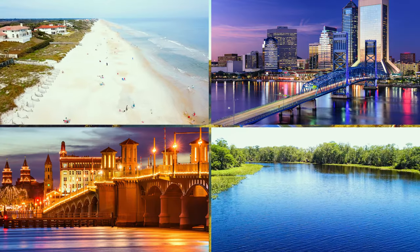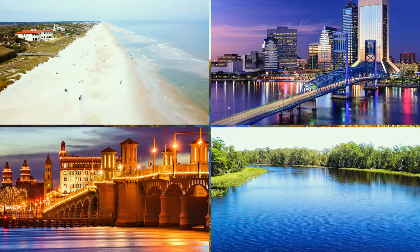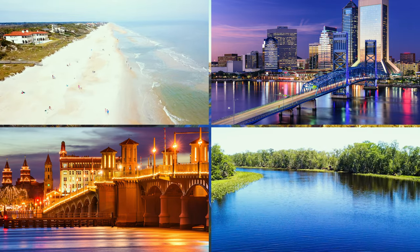Mickler Beach is a quick 20-minute drive, the St. Johns River is 10 minutes away, and both downtown Jacksonville and St. Augustine are within a 20 to 30-minute drive.